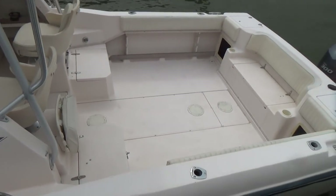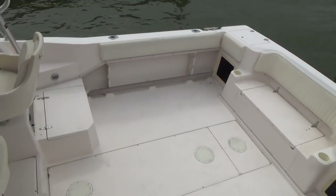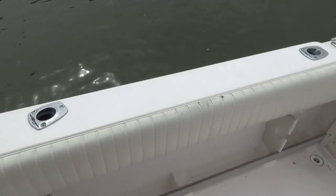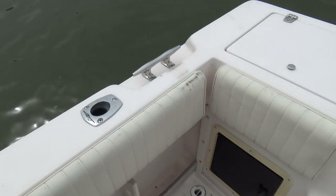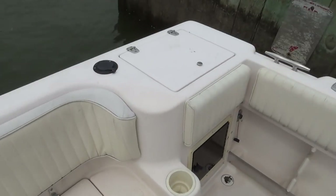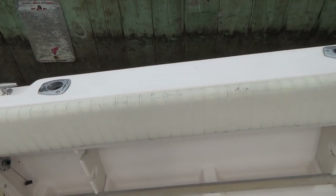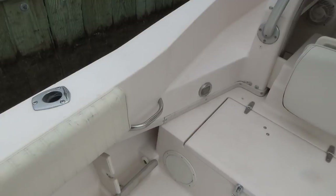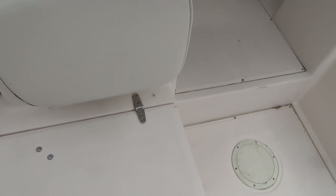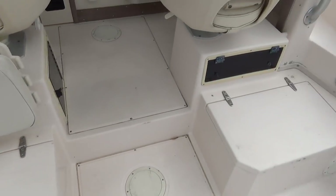We're going to step on board to show you some of the features. The bolsters are in fair shape — they're not the best but they're pretty decent all the way around. You have a livewell under here. This boat just came in; we haven't done our full cleanup on it yet.